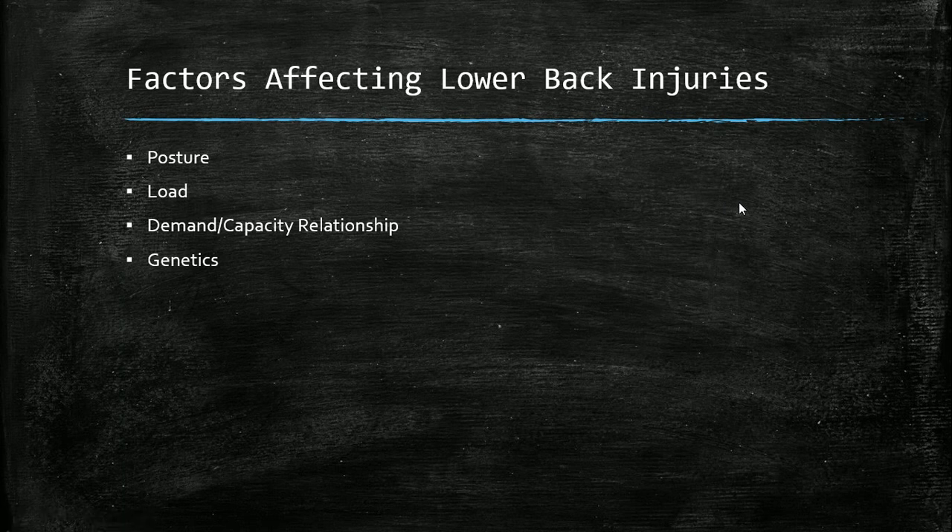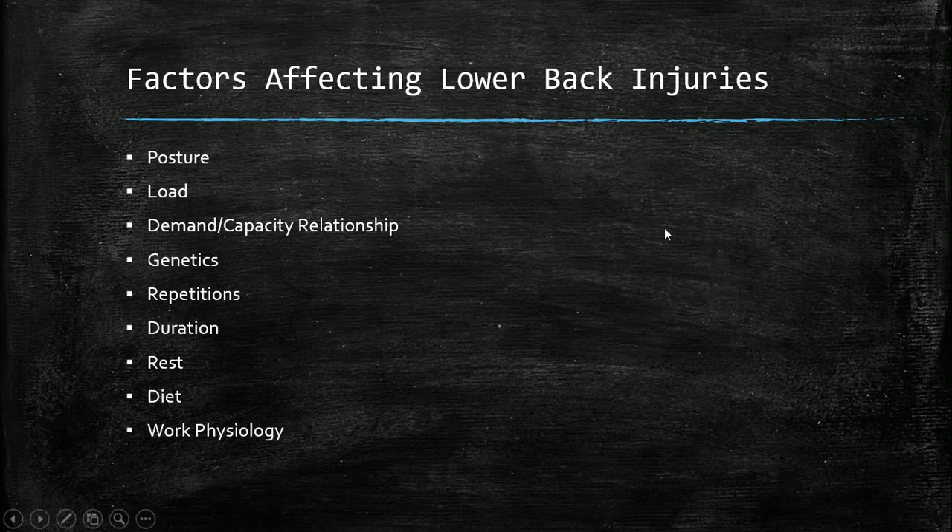Other factors include: number of repetitions, duration of work (e.g., how many hours sitting or working), rest and sleep adequacy, diet — an unhealthy diet may create a pro-inflammatory state, while a healthy diet supports recovery and performance. Work physiology, metabolic demands, heart rate, environmental conditions, and body characteristics like height, weight, and whether someone is obese or underweight all need to be considered as factors affecting lower back injuries.